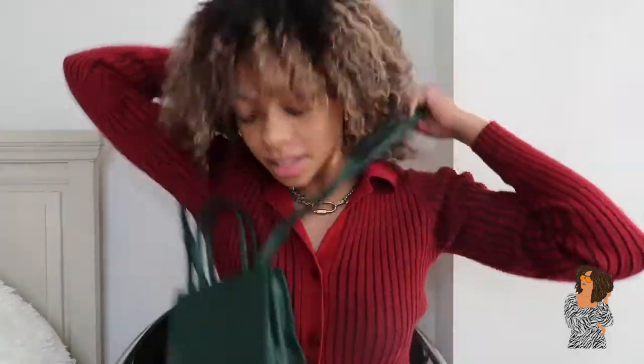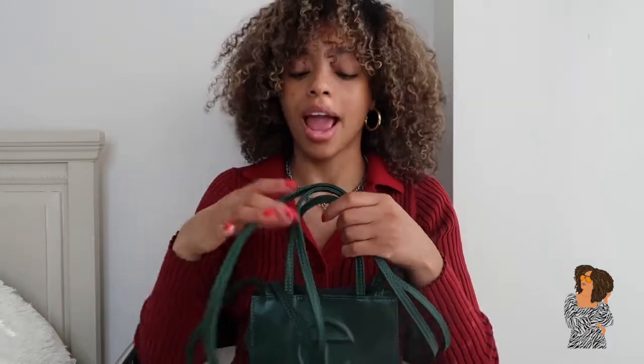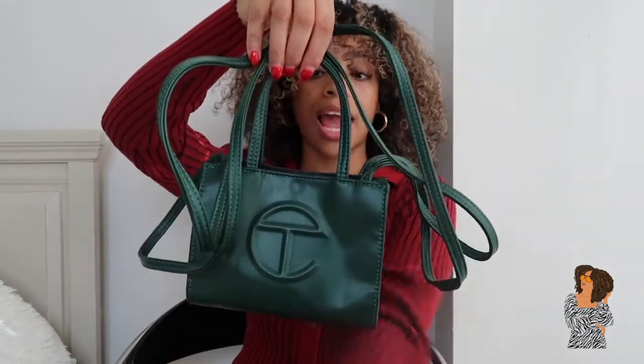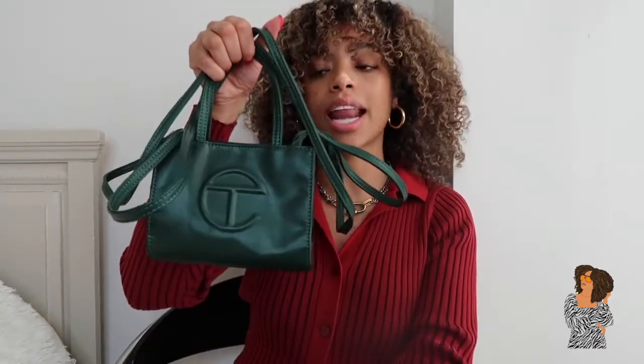Telfar bags are very reasonably priced, made of vegan leather which I love, and they're lightweight but hold a lot — I can fit my vlogging camera, lip gloss, sanitizer, card holder, and more. They have two straps and I'm definitely keeping my eye on his newer designs. I love how unique and functional his bags are, and how affordable they are while still being luxury. I'm really happy for Telfar Clemens and how far he's come.